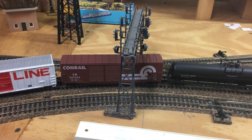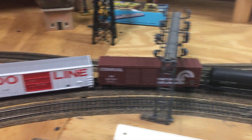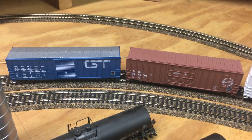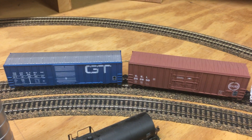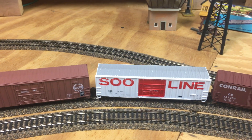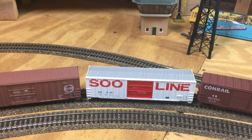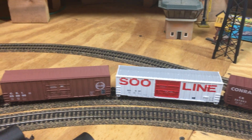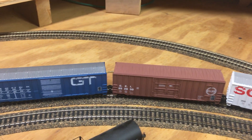These three here are Roundhouse Blue Box kits — brand new in box. I add weight, new wheels, and KD couplers, and now they run super awesome.